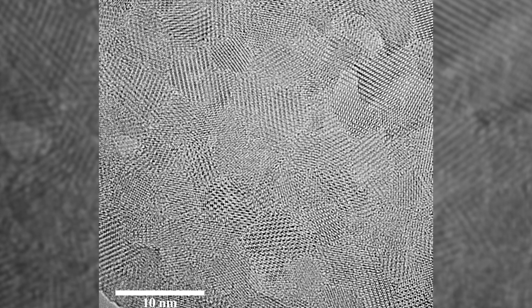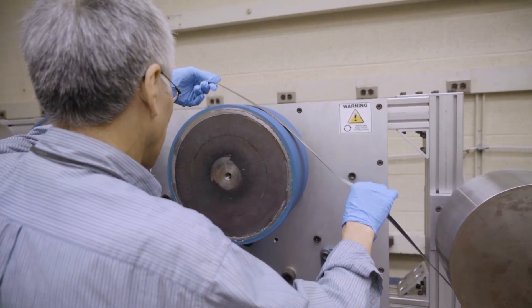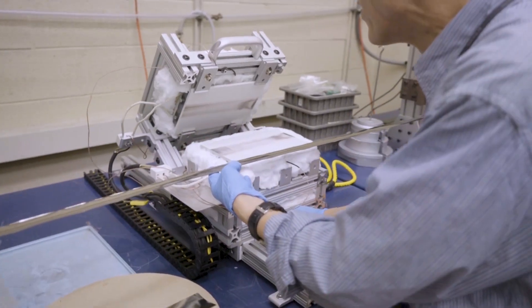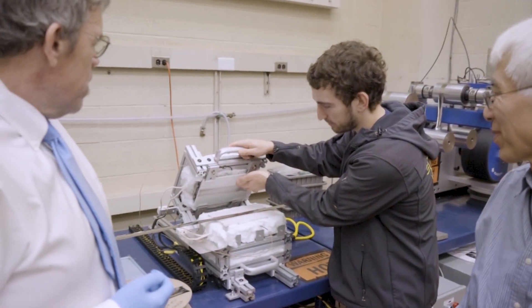What we do is partially crystallize that material, and we can do that under a strain field. What that allows us to do is tune the magnetic properties even further, and it allows us to make very efficient magnetic materials.